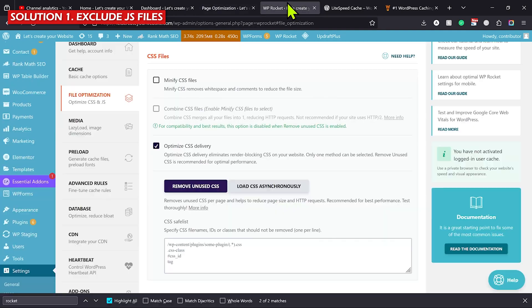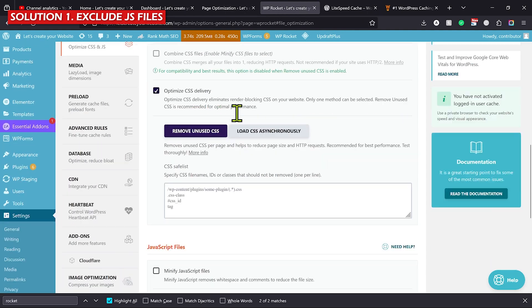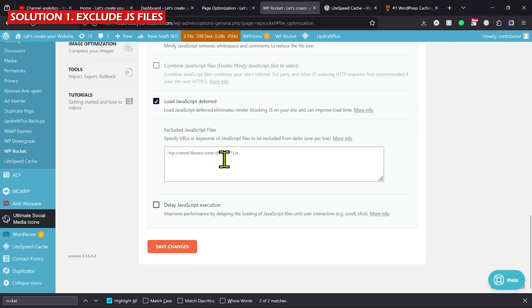In the case of WP Rocket, go to File Optimization, then scroll the page, and add those files responsible for creating the mobile menu. This first solution is very complicated, but the second solution will be very easy — it's a hack and can work for a lot of people who don't want to get super technical. Make sure you watch the complete video.